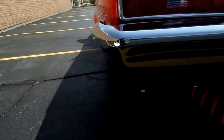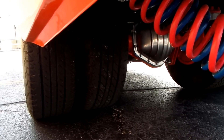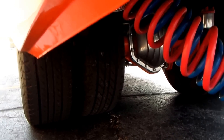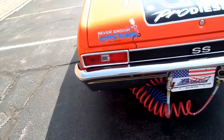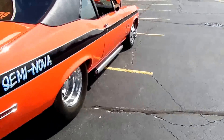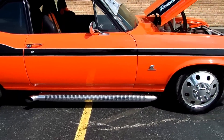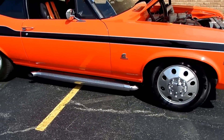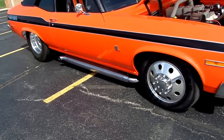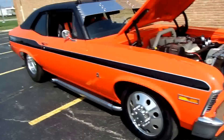The rear end — yes, it's a dually — it has a 14-bolt Chevy rear end out of a P30 truck, with 4.10 gears, ladder bars, and coilovers. The front suspension is stock, but it does have wheel adapters front and rear — going from a five-lug to an eight-lug to fit the truck rims.